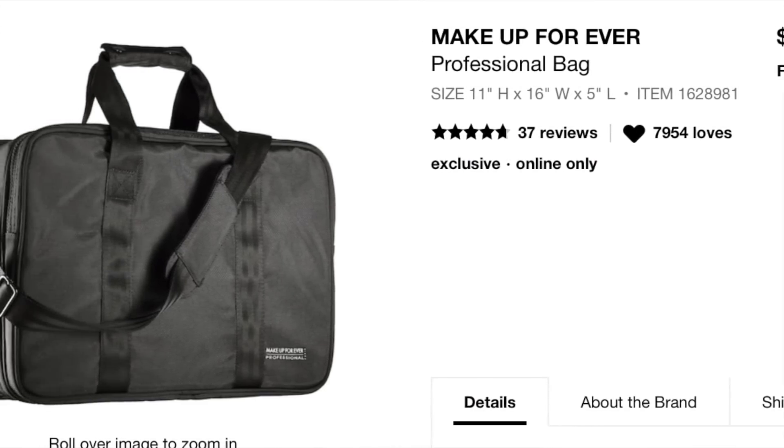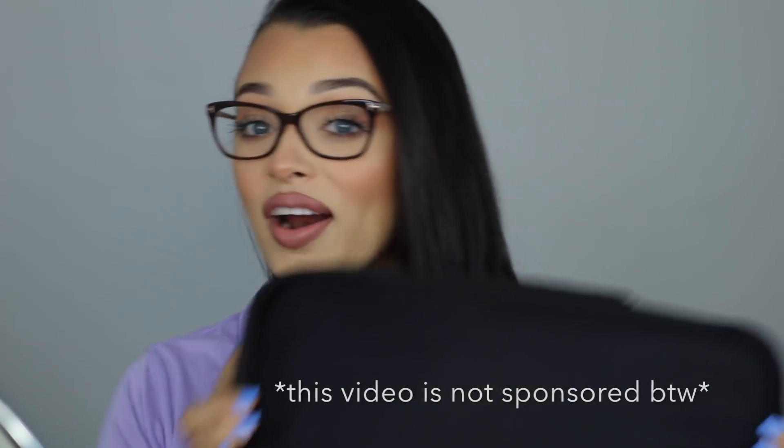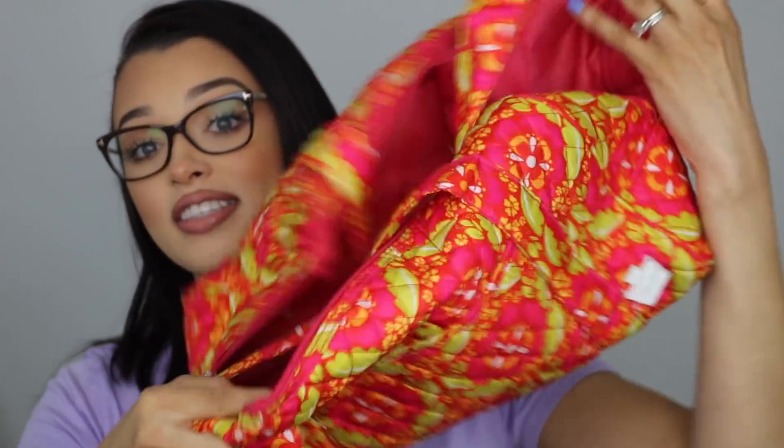Today I'm filming a video all about my makeup bag, because about a month ago I was on the hunt for a bigger makeup bag that's perfect for travel. I was looking at the Makeup Forever one that's like a hundred-something dollars, and the Sephora brand one that's bigger — that's also over a hundred dollars. Then I was actually contacted by a company off of Amazon for this amazing makeup bag.